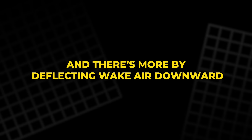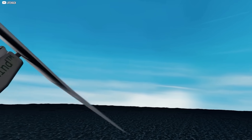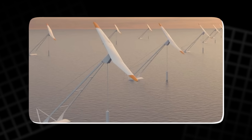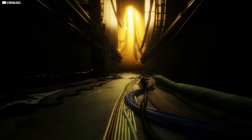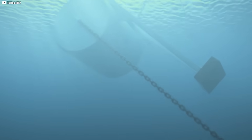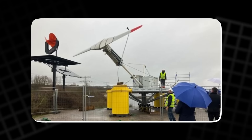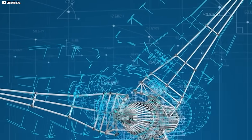There's more: by deflecting wake air downward, the Mono might pull faster winds from the upper atmosphere into the farm, enhancing overall performance. If true, this could be one of the most transformative aspects of the design. Wind farms wouldn't just be cleaner — they'd be denser and cheaper, too. A denser layout also means shorter electrical cables, reduced installation time, and more compact maintenance zones. For utility-scale deployment, that matters. In theory, a smaller physical footprint could mean more wind farms in previously impractical locations — making wake redirection not just a technical advantage, but a strategic one.